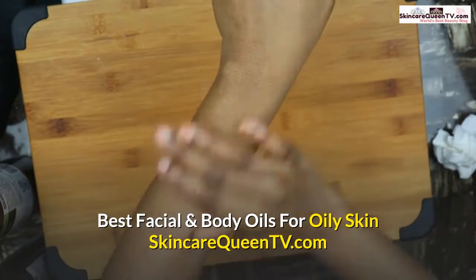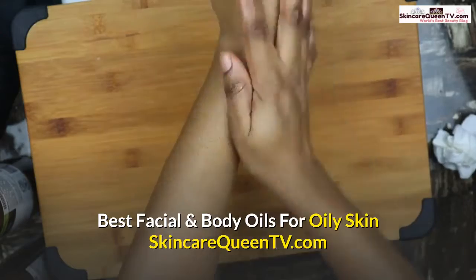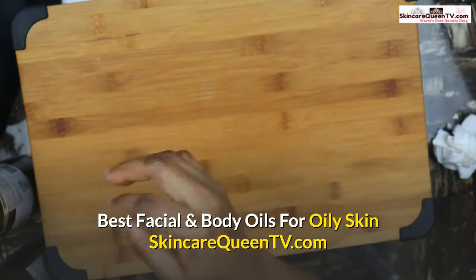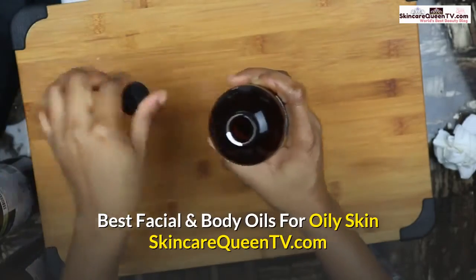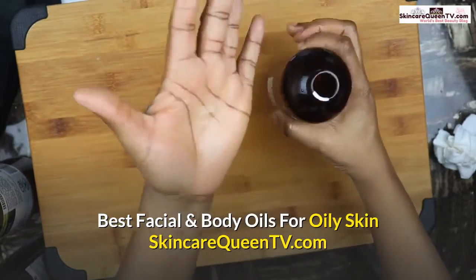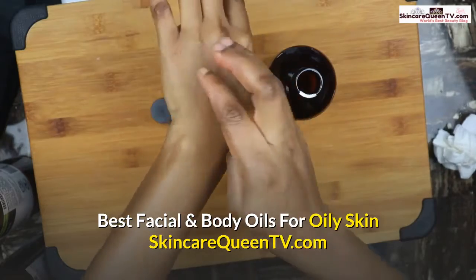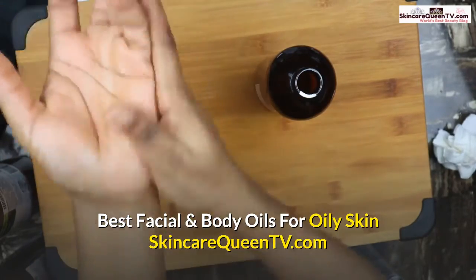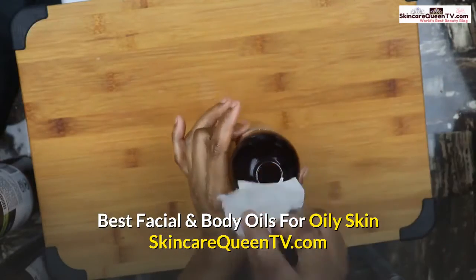Not bad — no oily mess. Now let's try the last one, safflower oil, to see how fast it absorbs. Also not bad. Trust me, your skin is going to be happy with any of these oils.